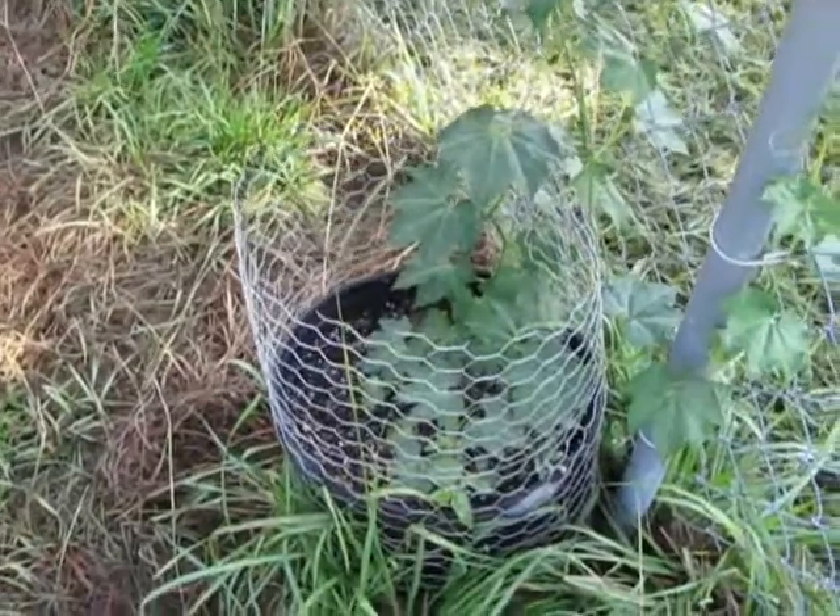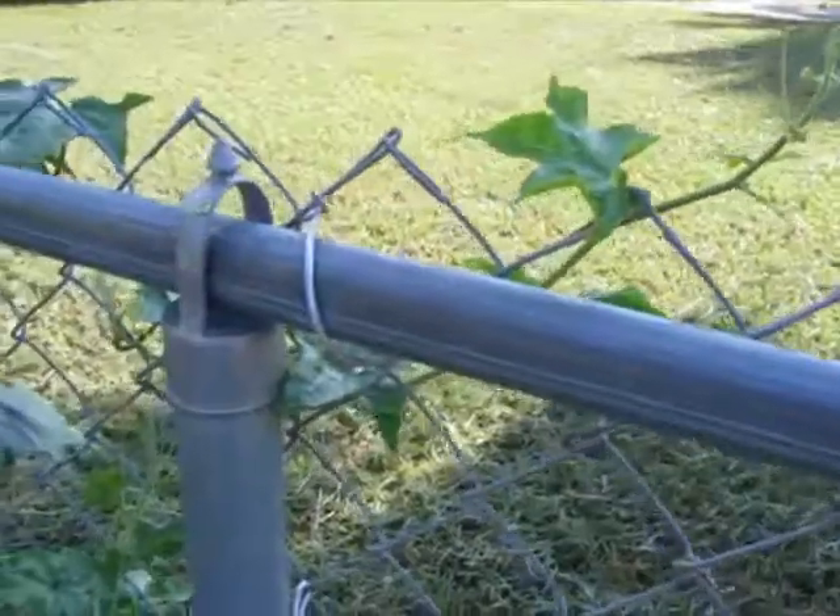August 21st, pumpkin patch update. The Casa Bananas are doing great. This is the best I've ever had — clumps of bananas, too.